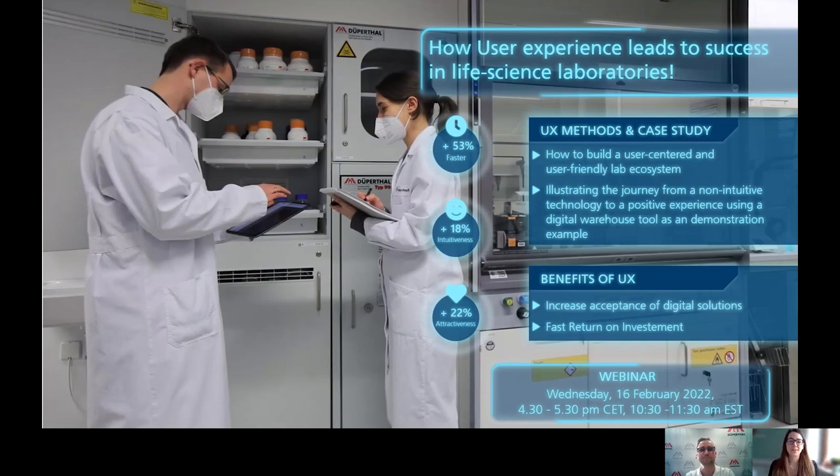Warm welcome to everyone. Great to have you on our webinar today. Digitization and automation is partly already very advanced and partly not yet so far in laboratories. But how can we create experiences in the lab, no matter the technology status, and make them a success for manufacturers and end users? We give you insights on how user experience leads to success in life science laboratories, which UX methods are important, and what are their benefits.